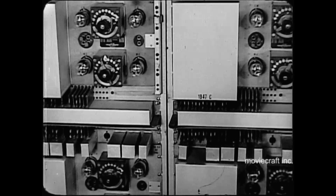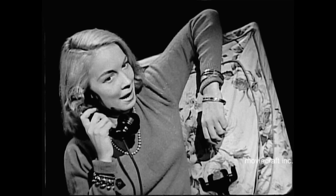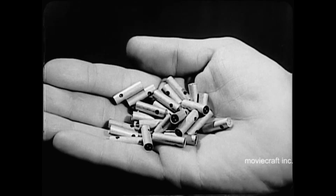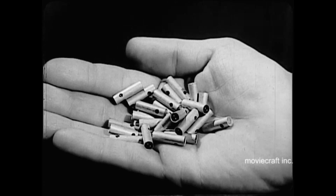In telephony, millions of vacuum tubes in existing repeater stations and telephone offices throughout the nation strengthen your voice as it travels over long-distance lines. Some day, transistors will be used for many telephone applications, including this important one of boosting the strength of your voice so that it may reach its destination regardless of distance. An entirely new physical principle has come to light with the invention of the transistor — a new servant of mankind.